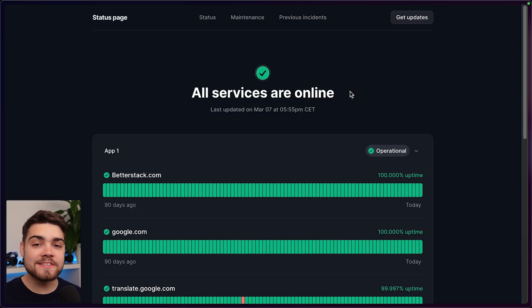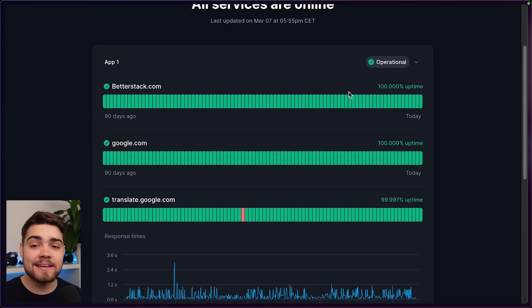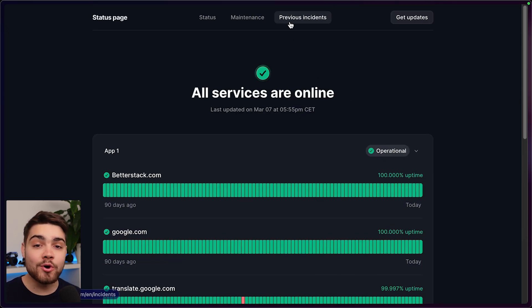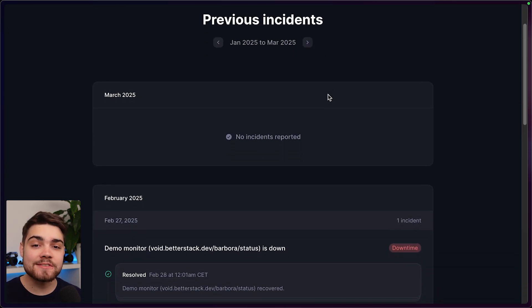Finally, while you're working on fixes behind the scenes, you can keep your users informed with a beautifully designed status page, which can be connected to all of the existing monitors and can be edited in seconds. It can even be branded and on your own domain, allowing you to build trust with every incident and reduce the number of customer service tickets.